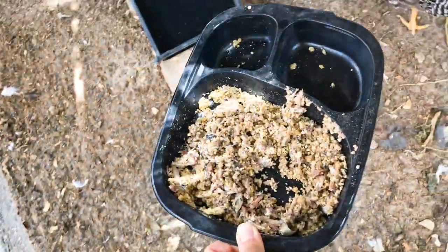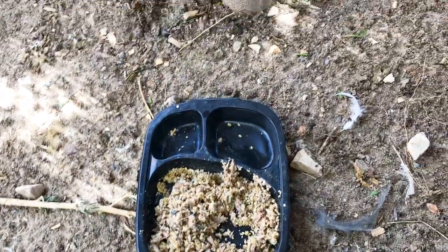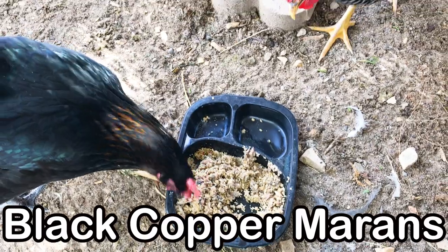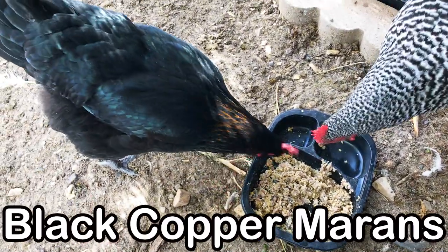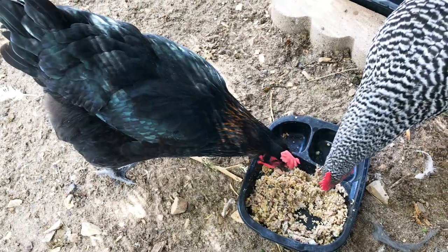Call them over. They love it — they absolutely love this. Here's our laying hen; the other ones are too young.